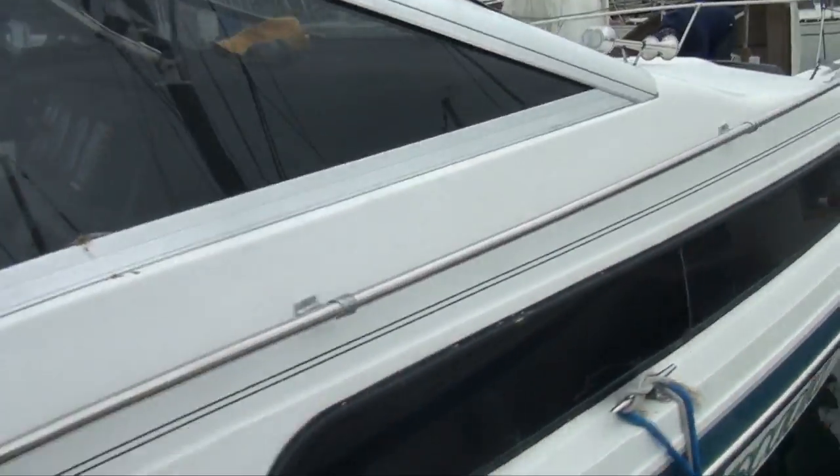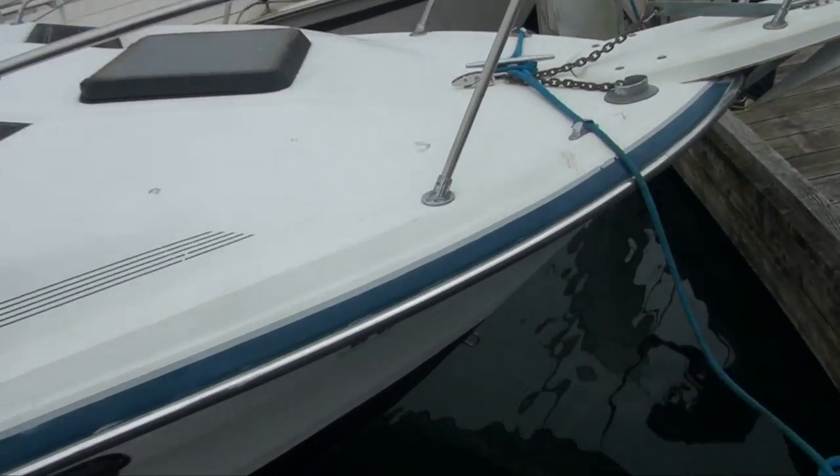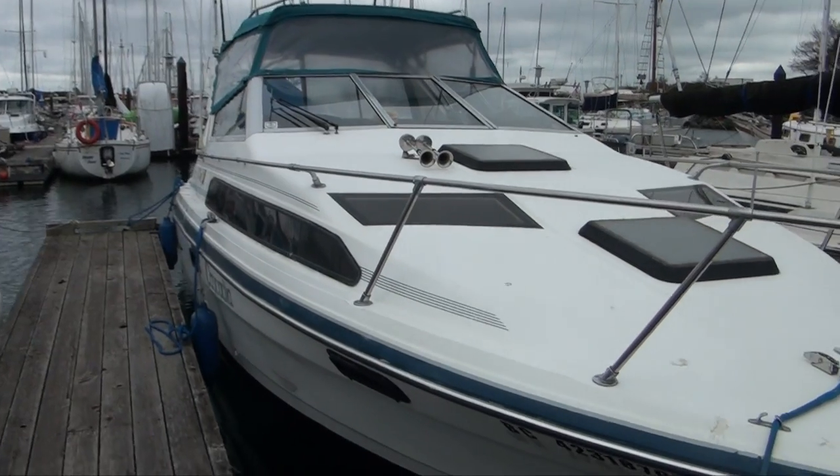Just a couple months ago we got a really good deal on this boat — it was a bit of a fixer-upper but we did as much as we could, there's still more to do. So this is what the boat looks like, and we're warming up the motor so it's a bit loud. It's a 28-foot Bayliner.